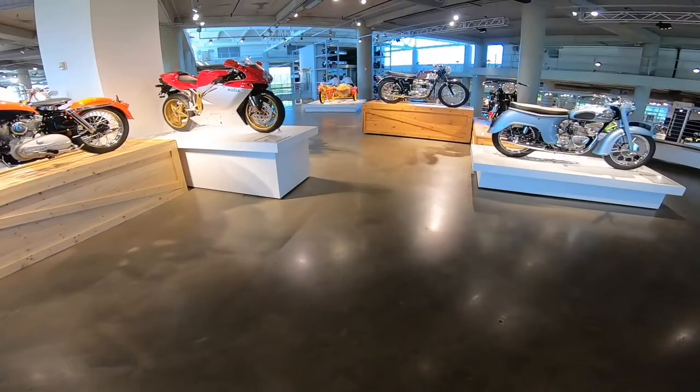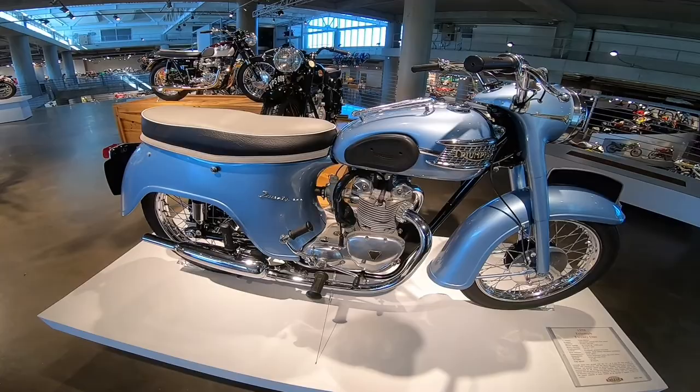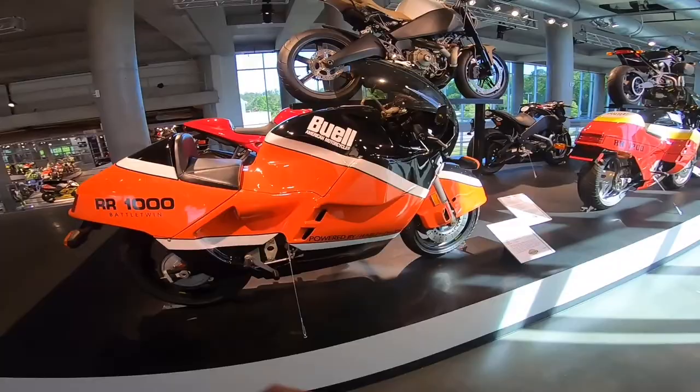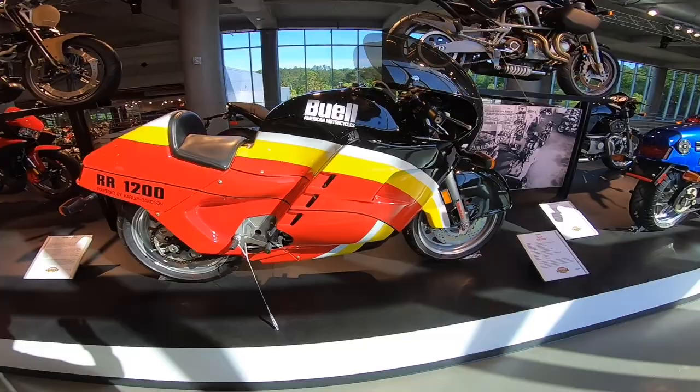MV Agusta — oh, look at this Triumph. I have not seen a Triumph like this before — it's called the 21, 1958 model. This must be the Buell lane — look at that, RR 1200. That's cool.